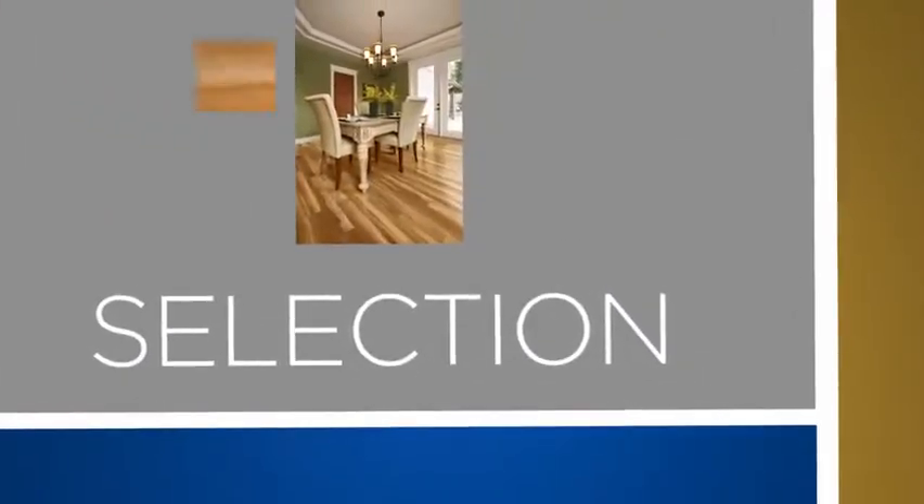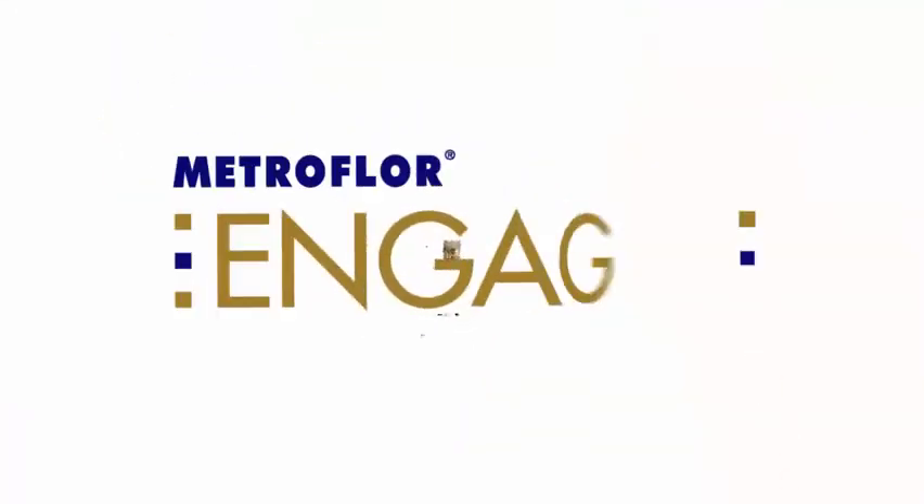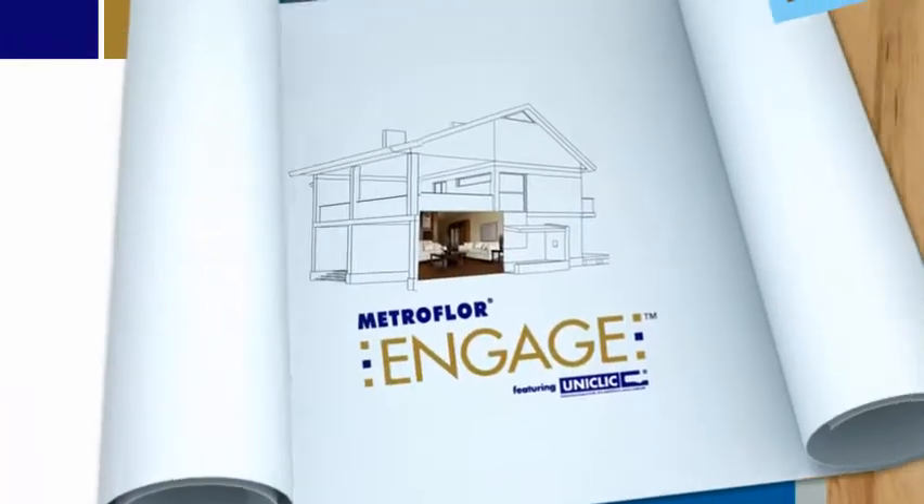Style. Selection. Durability. Engage Locking Luxury Vinyl from Metrofloor brings it all home.